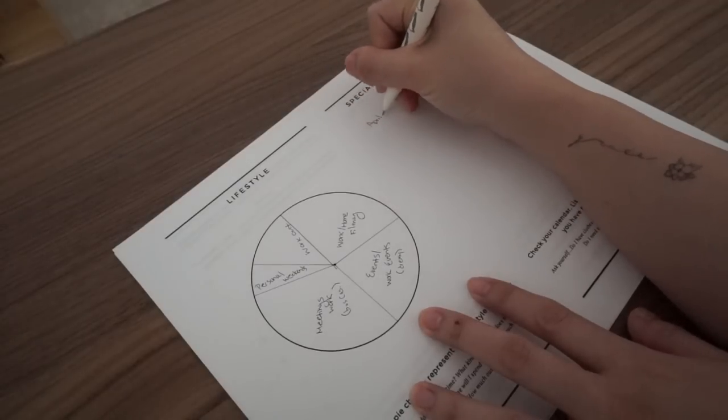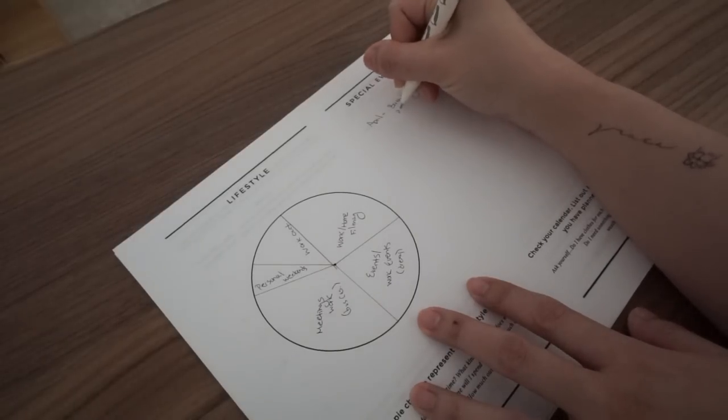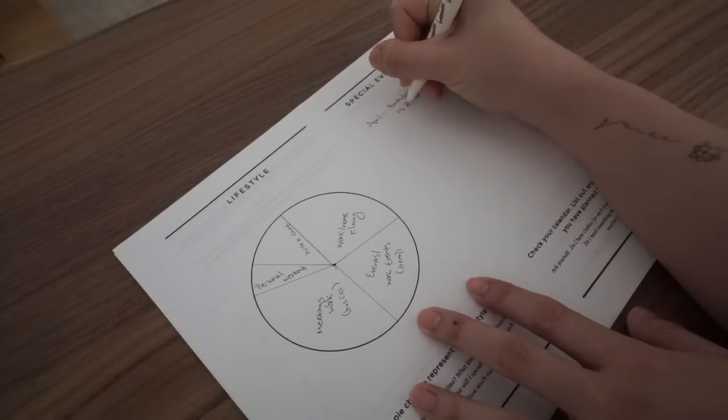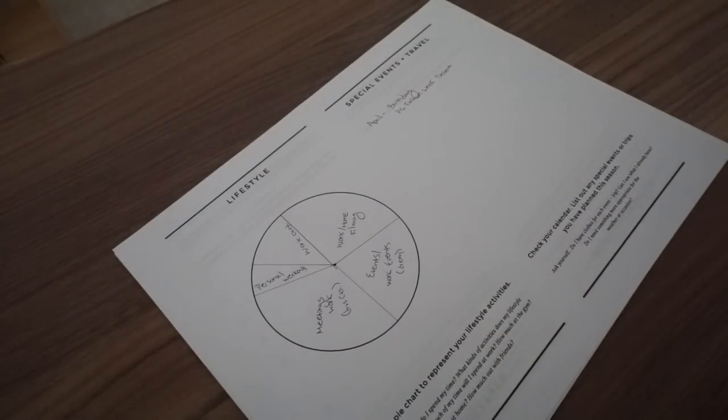The next section is special events and travel — what's coming up in the next three months that might require wardrobe planning. This is hard for me because I don't know my travel schedule that far in advance, but I'm not going to worry too much about that because I'll be flexible. I have put away my winter, summer, and fall clothes in bins that I can pull from for vacations or travel in different climates. If something really special comes up, I'm okay shopping for it as long as the pieces are wearable after that event.